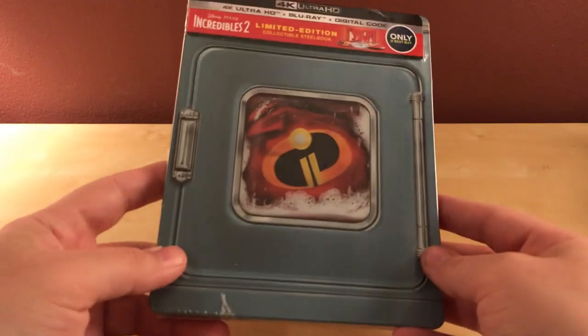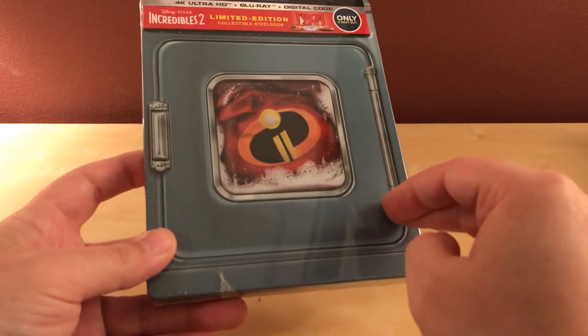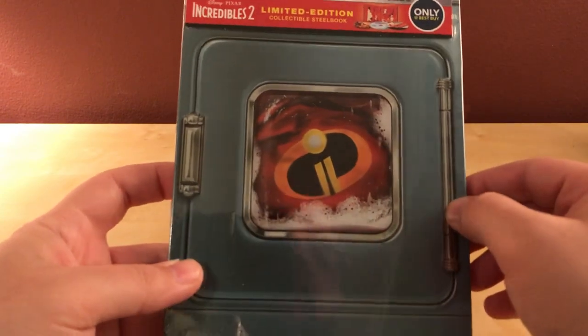It's a picture of a washing machine, and it's like an older, like 50s style washing machine with the buttons and stuff, and I thought it was kind of cool.